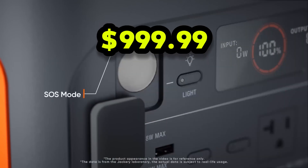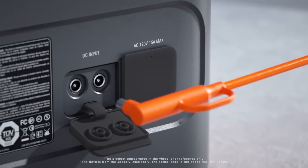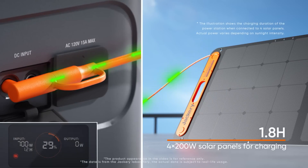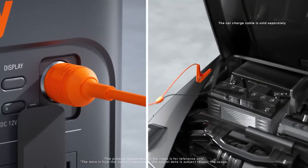Equipped with multiple output ports, including AC outlets, USB-A, USB-C, and a car port, the Explorer 1000 is designed to charge everything from small electronics like smartphones and laptops to larger appliances such as mini-fridges and power tools. Its pure sine wave inverter ensures that sensitive devices receive clean, stable power, protecting them from potential damage.